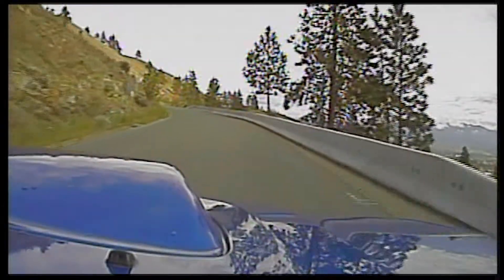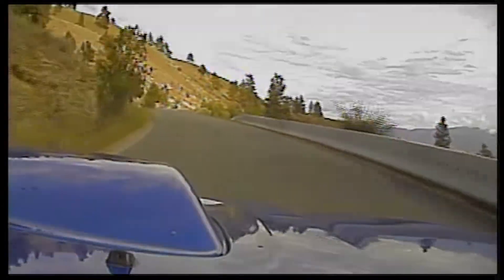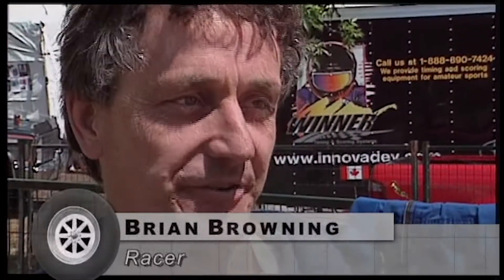You're going to come back for another 15 years? Oh yeah, as long as the wife will let me. If you make a mistake, you're really going to pay the price at the speeds we're going.